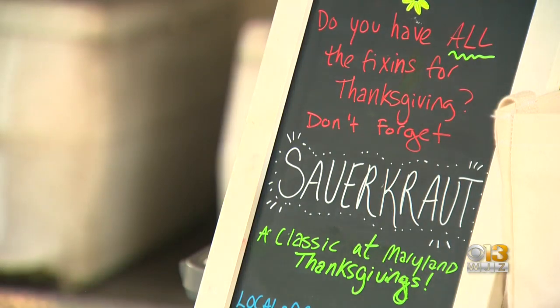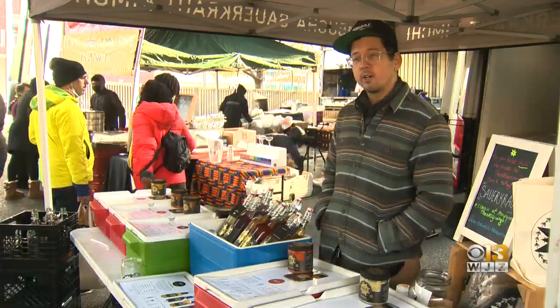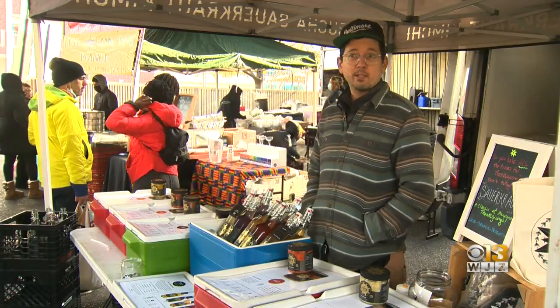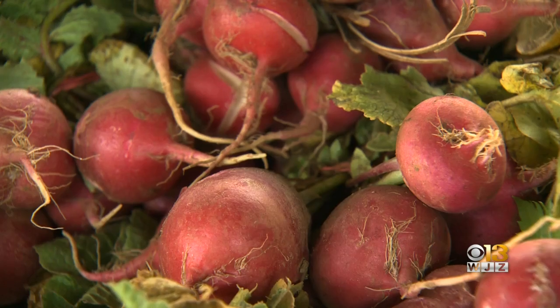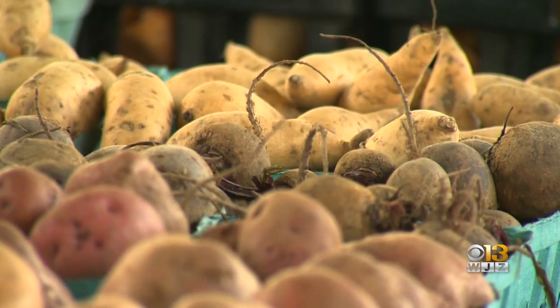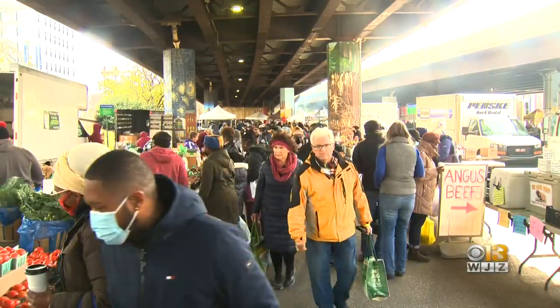And let's not forget about that Baltimore Thanksgiving tradition — sauerkraut. Traditionally fermented, so no heat, no vinegar in the process. It's kind of like grambles to me. It's a way to shop local, support Maryland farmers and small business owners while packing that table with delicious food. In Baltimore, Sean Stryker for WJC.